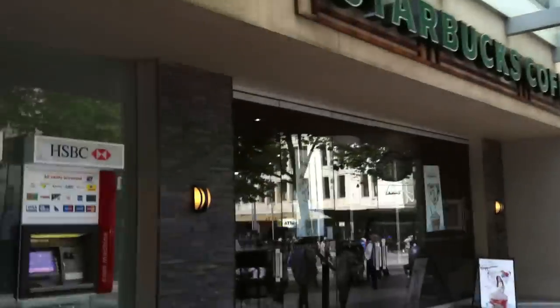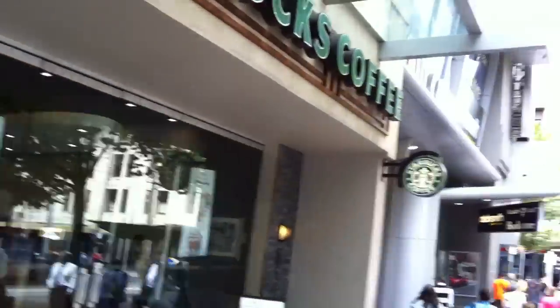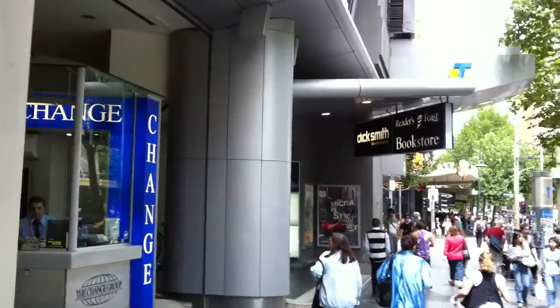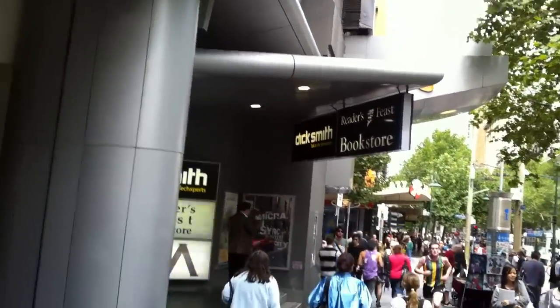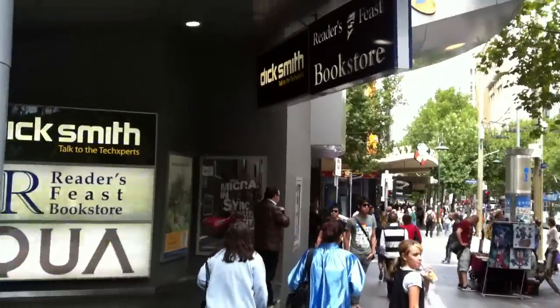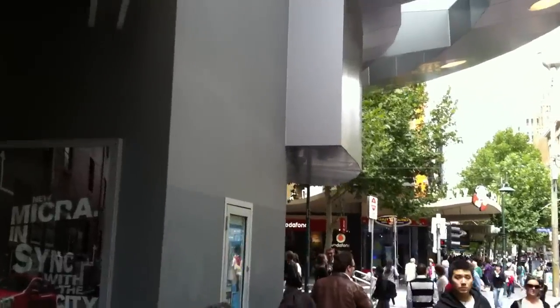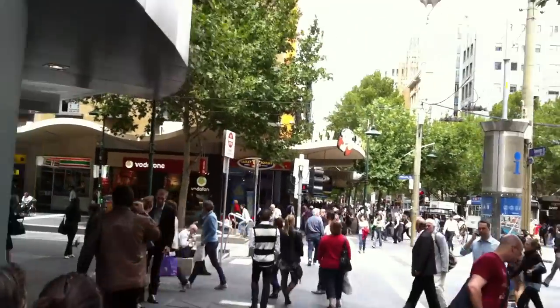Getting through the street. Nearly at the end of this virtual tour. We'll do a big spin around down at the Bourke Street intersection, which is where I just came from before for the Bourke Street Mall review.